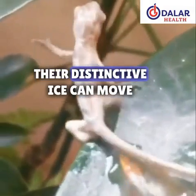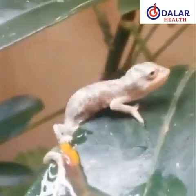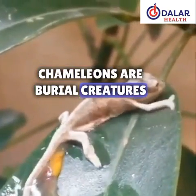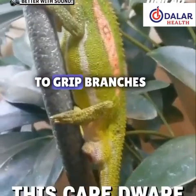Their distinctive eyes can move independently, providing a 360-degree field of view and excellent depth perception. Chameleons are arboreal creatures, mainly living in trees, and have specialized feet with fused toes to grip branches.